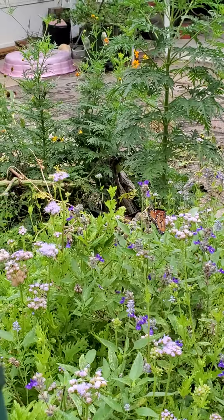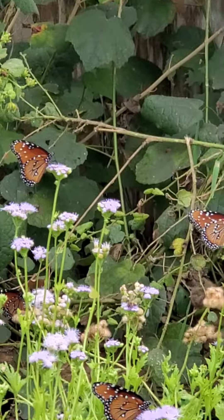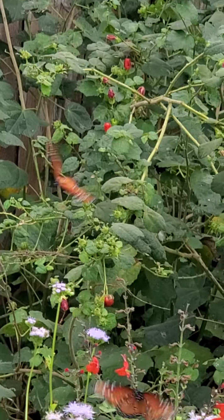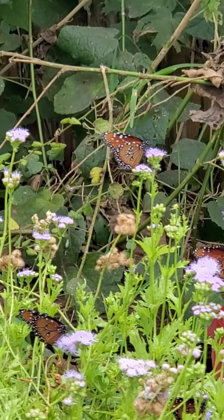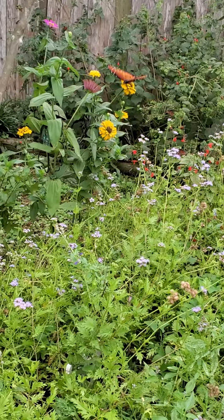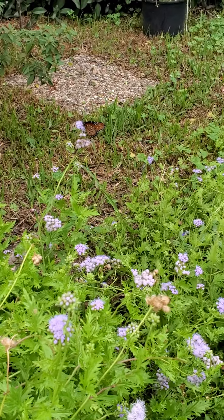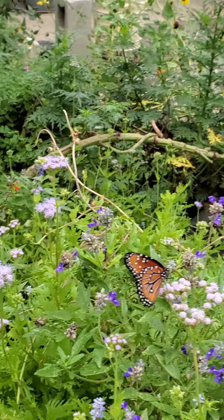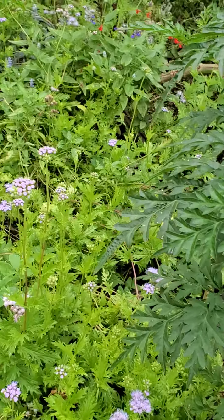I have fun coming out every day to see if they're still here. Let's see if they're still here. I see them on all the other nectar plants too, but this is their absolute favorite — at least for the boys. I've seen girls on it too.